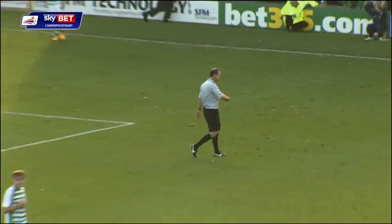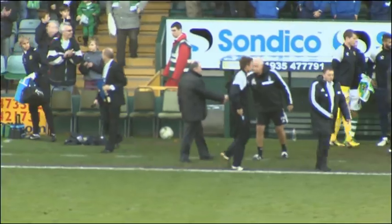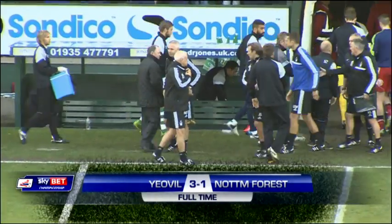Is this the victory that Yeovil has so long waited for at home at this level? It is indeed — a first win in 12 for Gary Johnson's side, and it's an impressive one as well, beating Nottingham Forest.